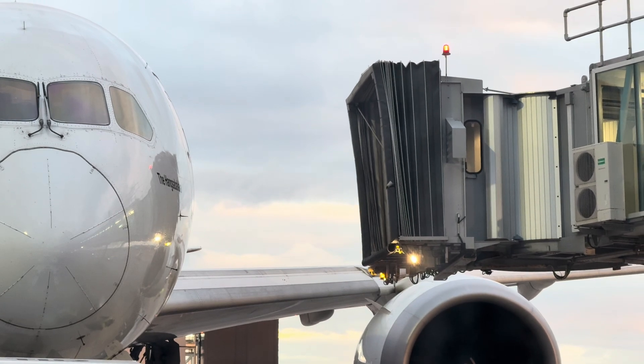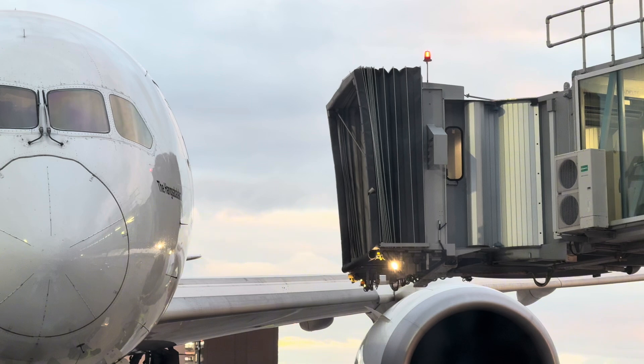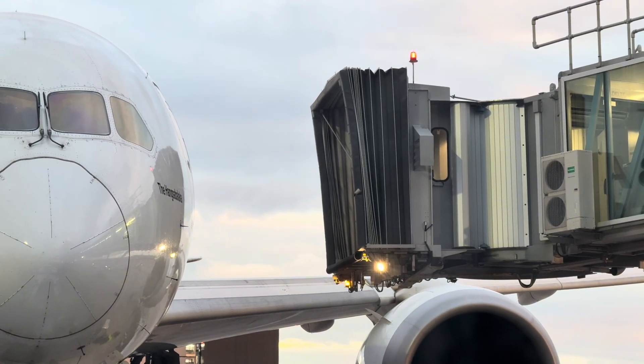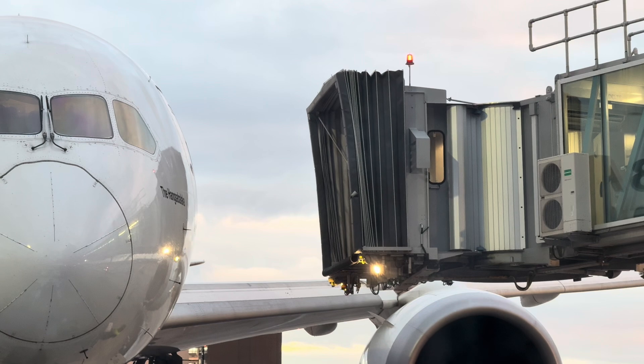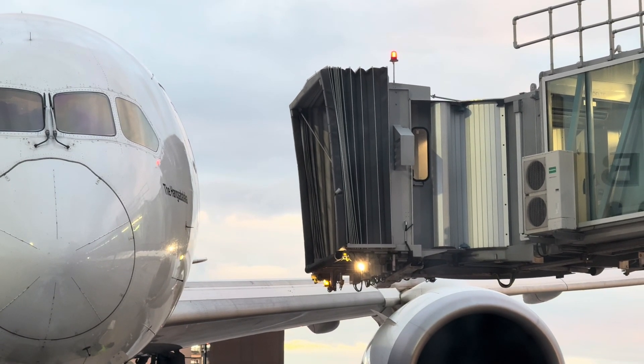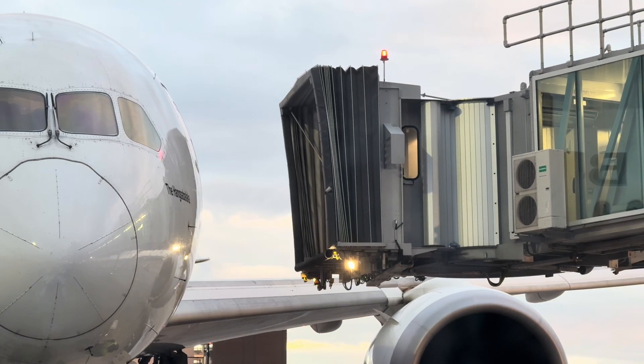How it works. 1. Positioning and connection. After an aircraft parks at the gate, the jet bridge operator aligns the bridge with the aircraft door. The bridge extends and moves laterally to precisely match the aircraft's position. A flexible rotunda at the end of the bridge adjusts to the aircraft door to ensure a sealed connection.